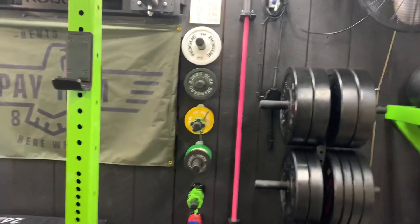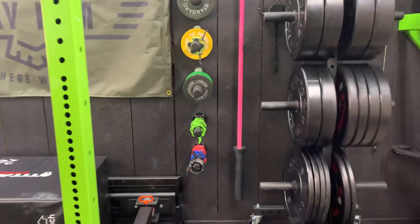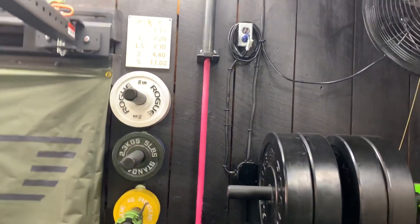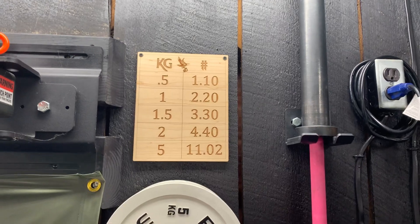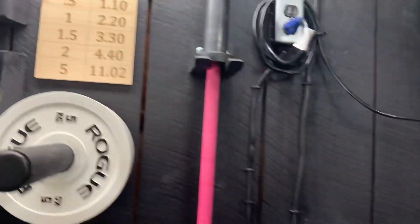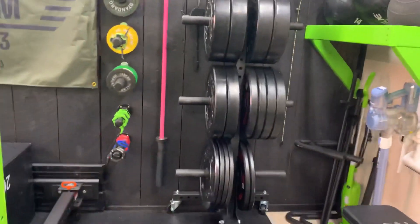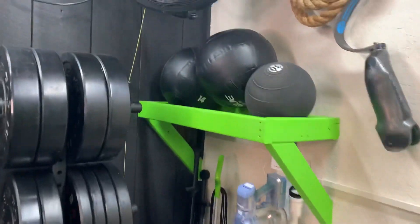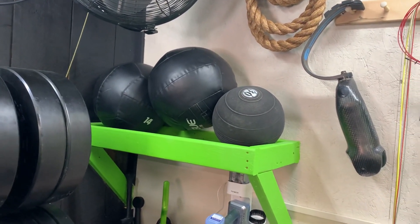We got some plate holders for the side of the rig, but because space is at a premium in here, we've just put them alongside the back wall and made our own out of pipe that we painted black. There's an extra bar holder — my husband made this — and a quick reference so I know what the conversions are. This one is from Rogue and holds our plates.